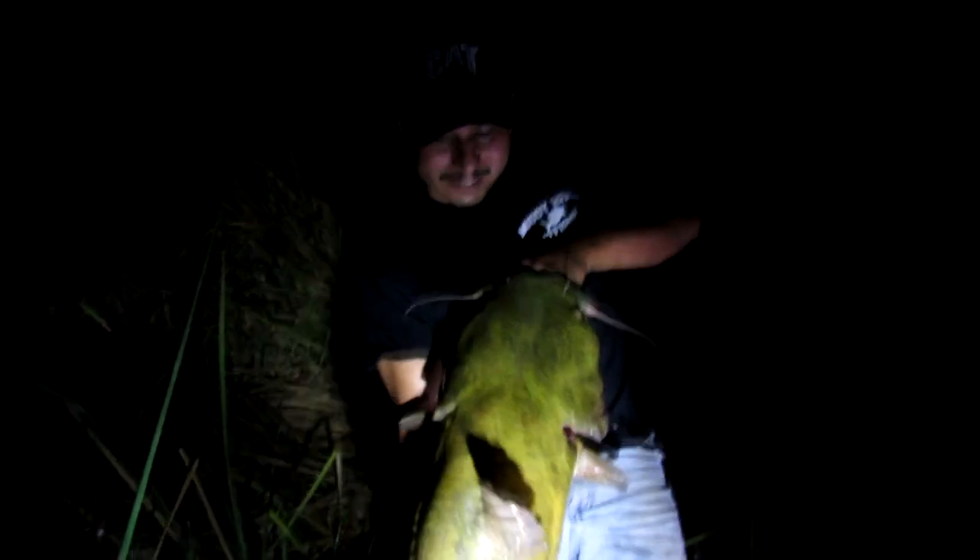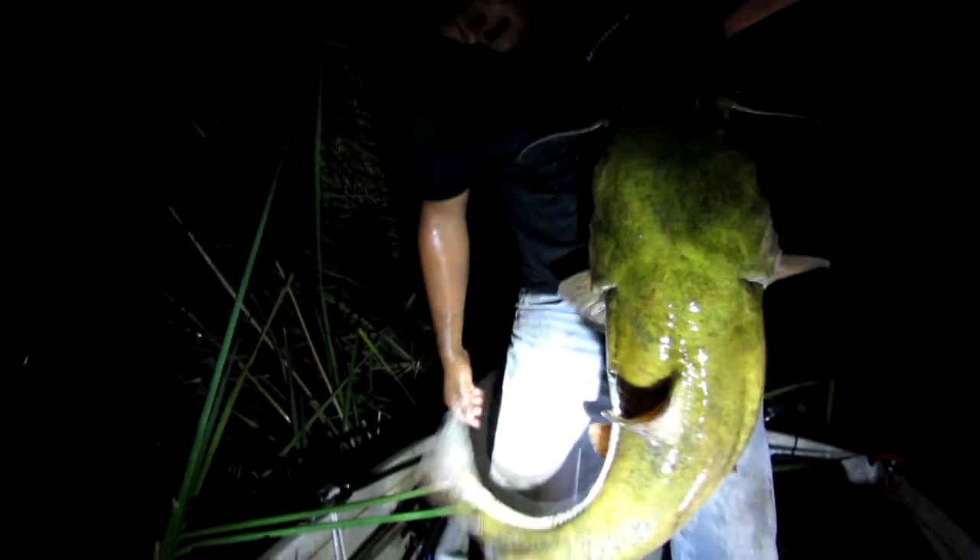There you go guys — there's another big boy. Man, he's a big one. Those guys are so much fun to catch.